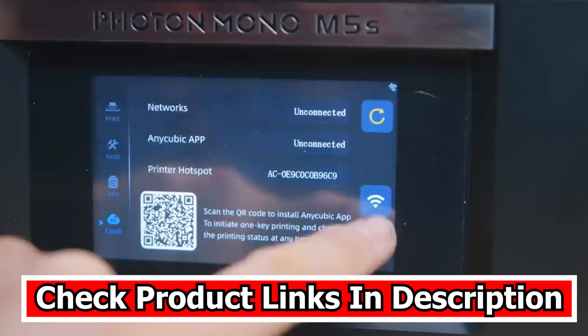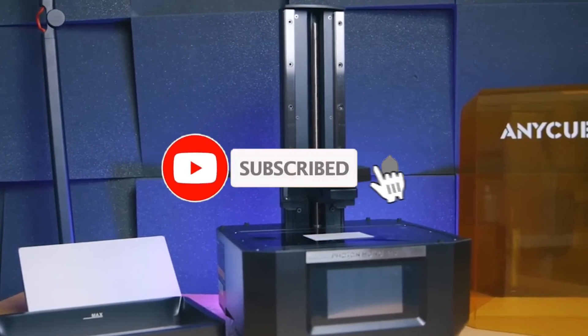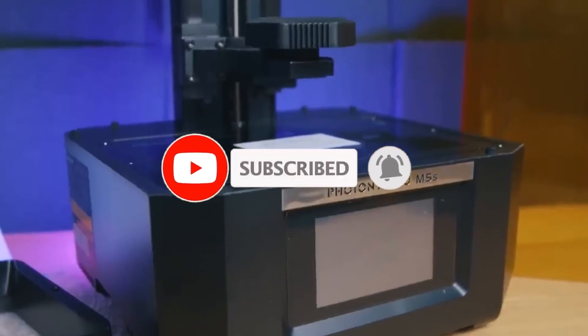Please don't forget to check the product links in the description. If you liked the video, hit the like button and subscribe to our channel for more interesting and informative videos.